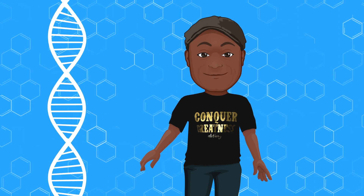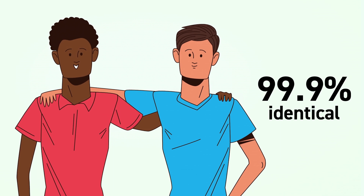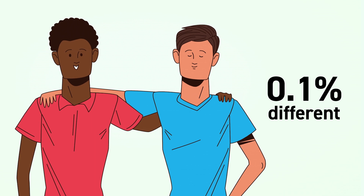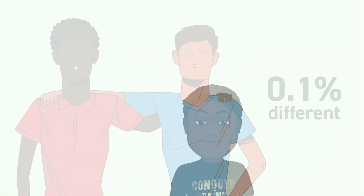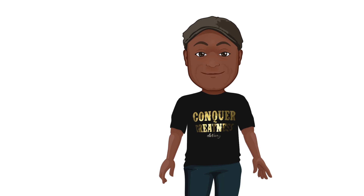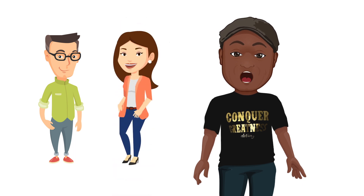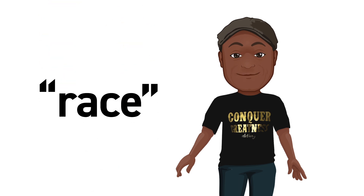Yes, some white people are more similar at the DNA level to some black people than they are to other white people. There you have it — we are all cousins. In fact, all of us humans on this planet are 99.9% identical at the genetic level. That means 0.1% is what makes up the difference between me and you. Of course, there are biological differences, but there are biological differences between you and your brother, you and your sister, or parent, or your neighbor — and they may all be the same race as you.